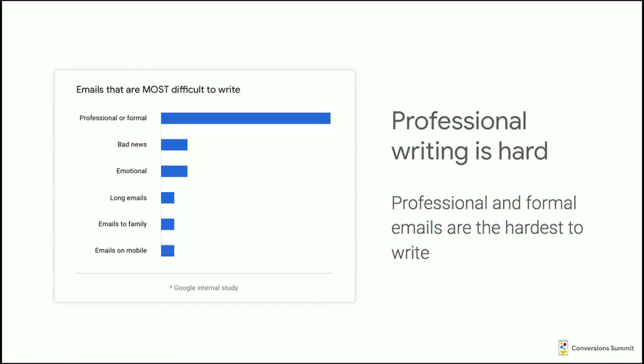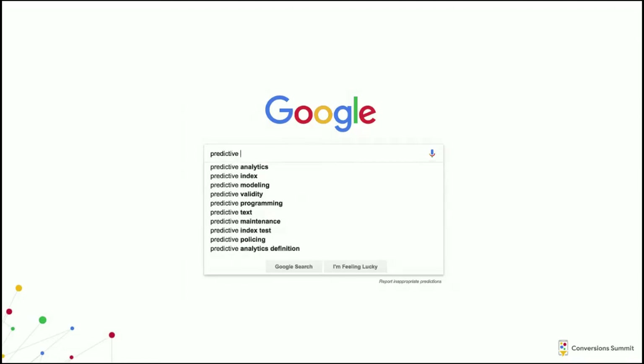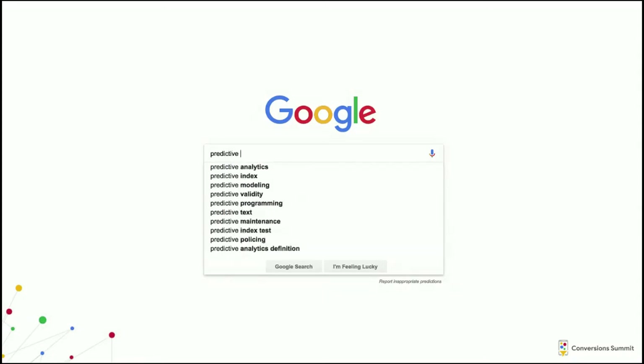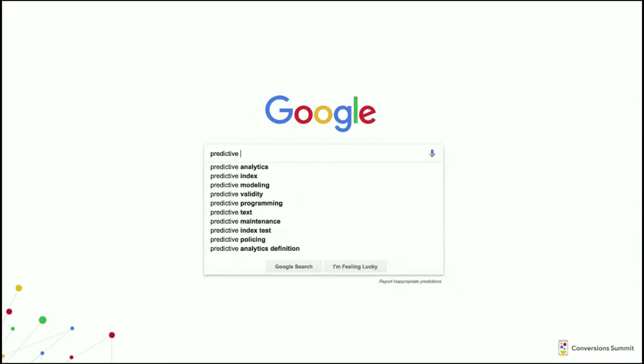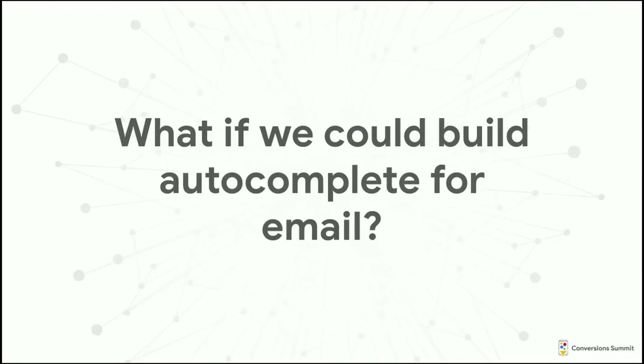We looked at the high-impact user problems we could solve. Professional emails — generally sent to a whole company, or where there's a status differential like a student writing to a professor — are the ones that are really anxiety-inducing and people have the most trouble with. These also tend to be longer. We looked around the company and asked how we could use language completion more broadly. Our inspiration was autocomplete on Google Search, which saves 250 hours a day around the world of typing — about three human lifetimes every day saved by that feature alone. So we asked ourselves: what would happen if we could build autocomplete for email? This is much more challenging because it's completely unconstrained — queries are fairly short and structured, and programming languages are very predictable. Email is free form.